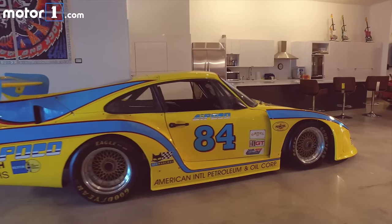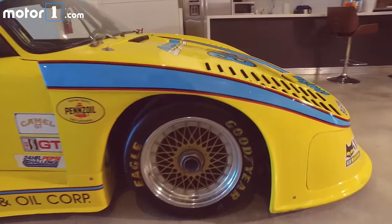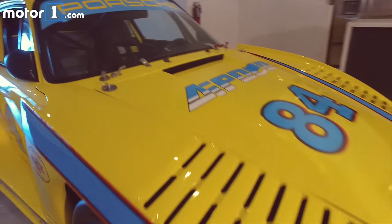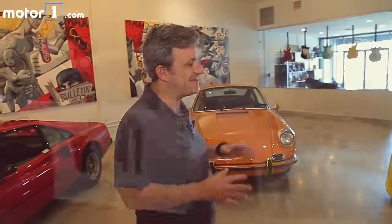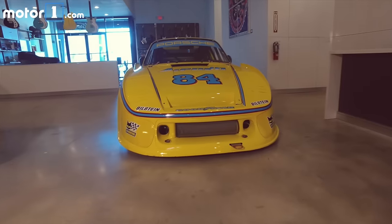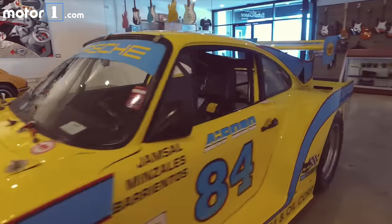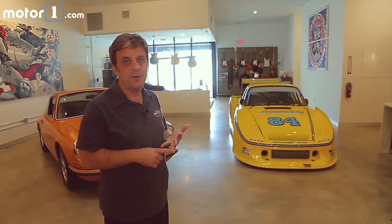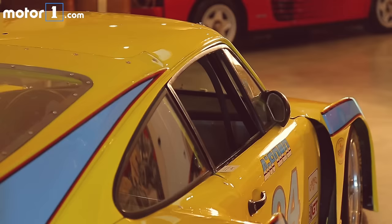We also have race cars like this 1976 Porsche 935. This is an FIA historic car that has many podiums in its history. It did second place in GT at Le Mans in 1976, and it's actually the world endurance champion in 1979 with Don Whittington. This car has podiums in Spa, Nürburgring, Monza, Le Mans, and the World Endurance Championship.